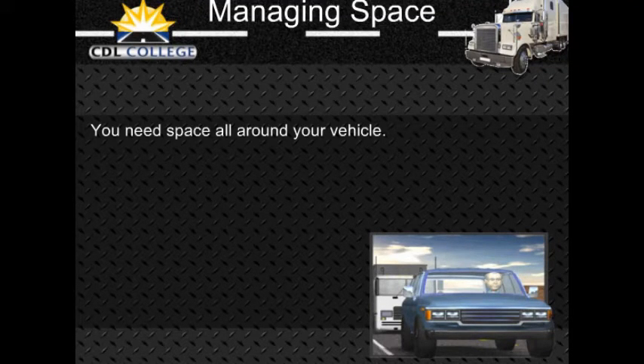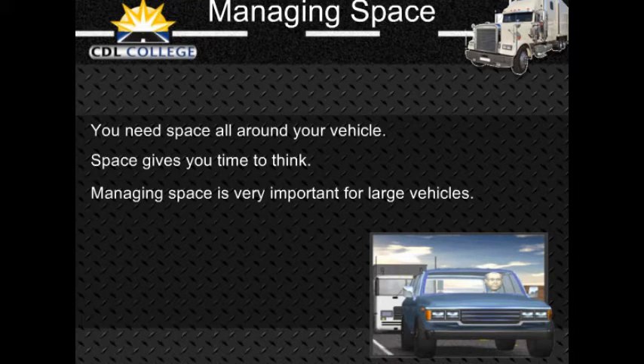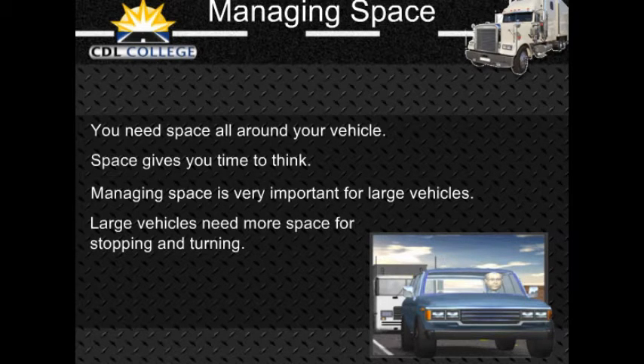To be a safe driver, you need space all around your vehicle. When things go wrong, space gives you time to think and to take action. To have space available when something goes wrong, you need to manage space. While this is true for all drivers, it is very important for large vehicles. They take up more space and they require more space for stopping and turning.